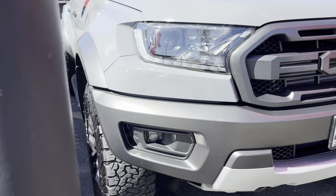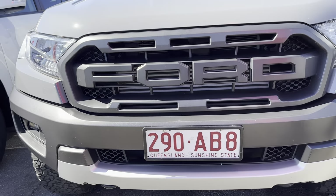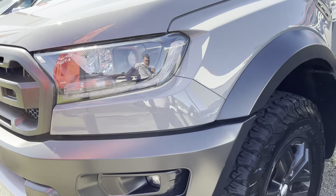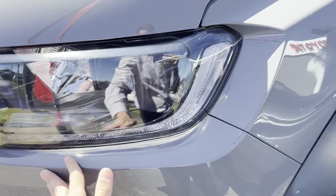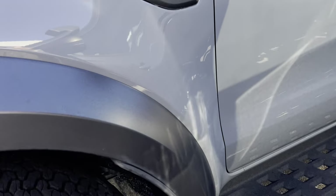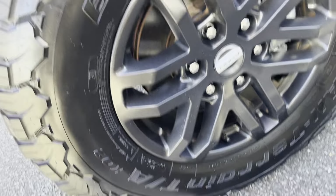Coming through the front bar now. You've got your fog lights just down the bottom there, and a massive front grille on the Raptor. No marks or anything in that front bar. Through the top left — that's all nice and good as well. Heaps of tread left in those tyres and a nice clean wheel.